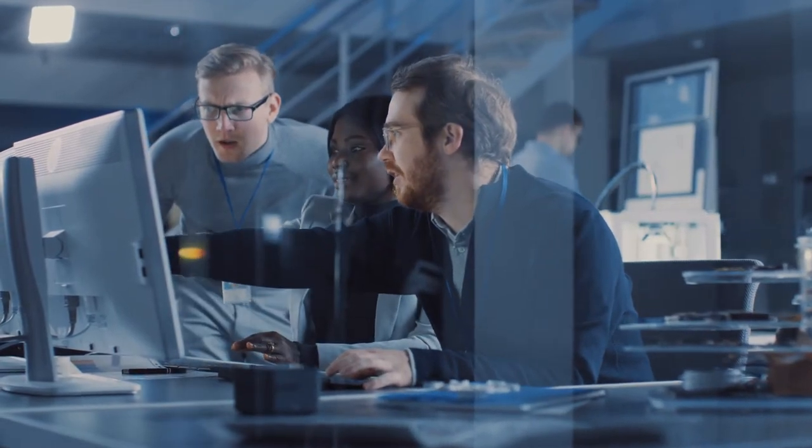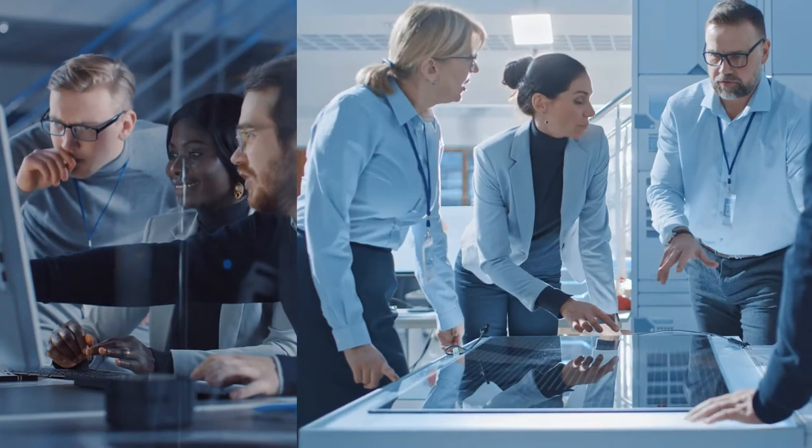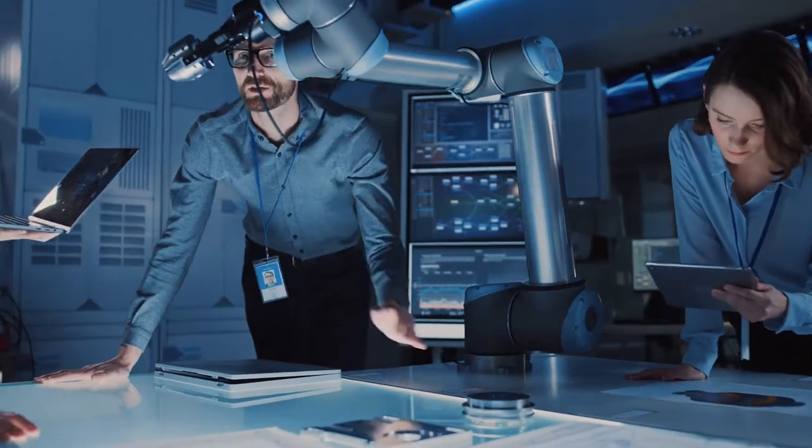Our global strength with a local connection allows us to provide technical support for sensors in real time. Customers also benefit from Born's regionally based R&D centers, and from multiple manufacturing facilities that sustain a robust supply chain.